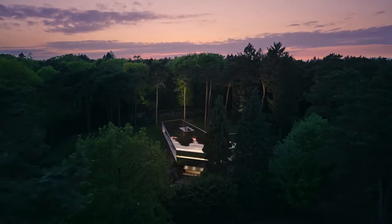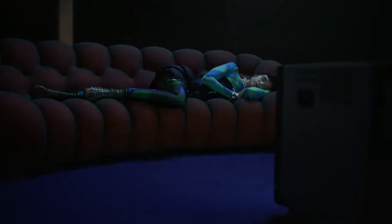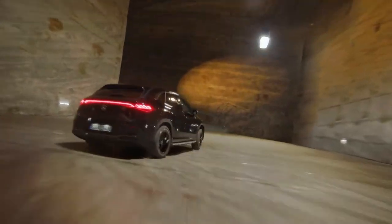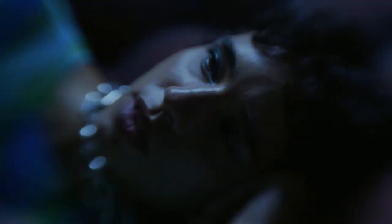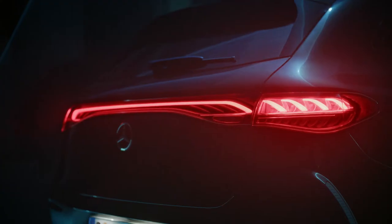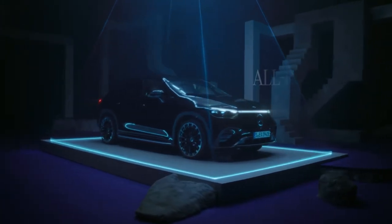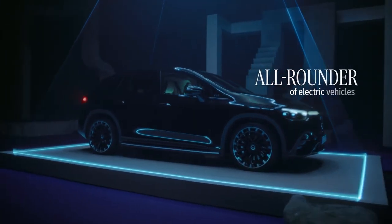They say great innovations we owe to the dreamers, and major dreams start in a garage. Is this a dream? This is the all-rounder of electric vehicles — the Mercedes EQ.